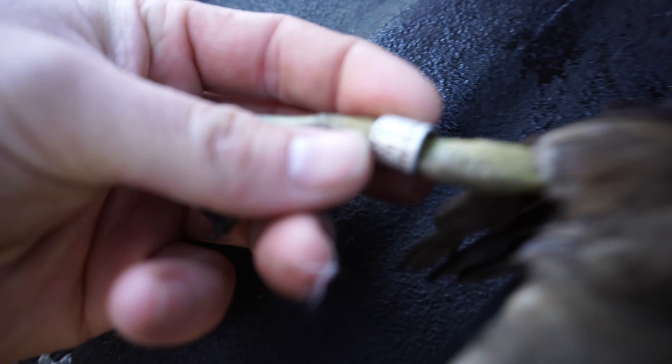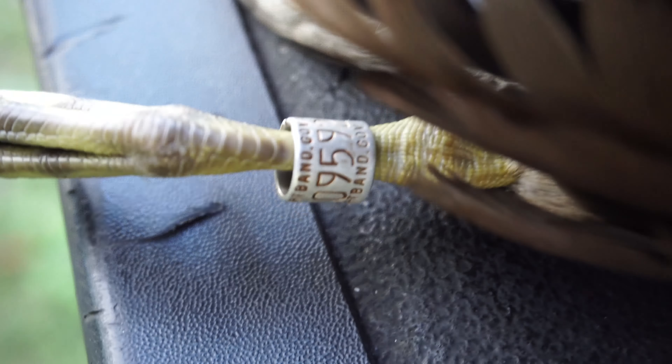We just made it back to the house with the ducks we killed this morning. We got a drake and a hen, and I didn't even realize it but I was sitting here getting ready to bring him in and it's got a band on it. That was my first band ever — so that's pretty awesome. We're gonna call and see where this thing's been.